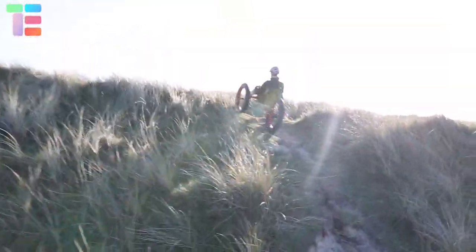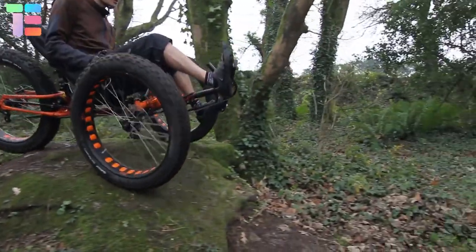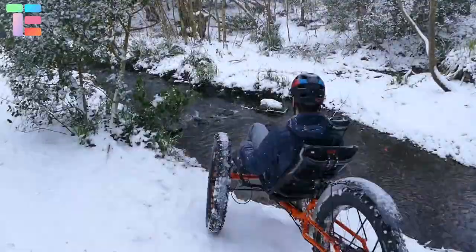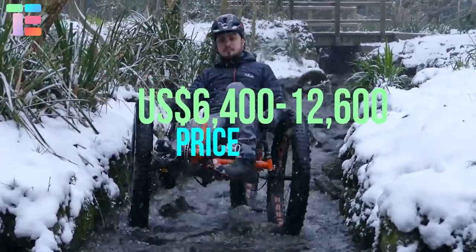The Argo Flow seat allows optimum back support with an adjustable angle of 51 degrees, and it can be folded within 30 seconds. It has a rear suspension system to cushion road bumps for a more comfortable ride on trails and rough roads. The approximate price range is $6,400 to $12,600 US dollars.